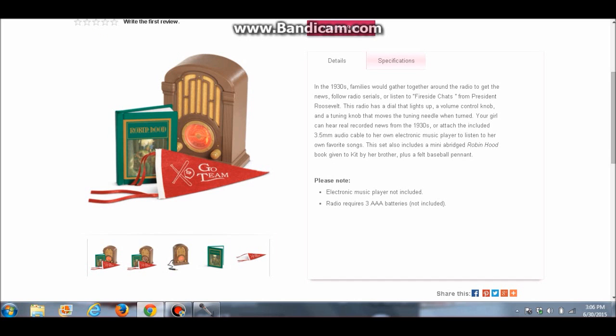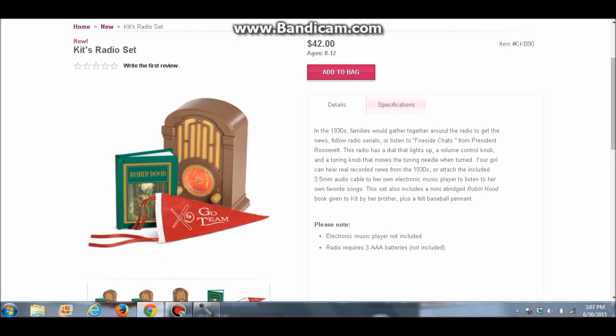Kit also got an accessory — she got a radio, which is a big surprise because in Molly's old collection, Molly was the one with the radio. This one looks so adorable. It has a dial that lights up, a volume control knob, and you can tune the knob and the needle moves when you turn it. You can also hear real recorded news from the 1930s, or there's a cable so you can attach your own music player and play your own songs through this old-fashioned radio. Very cute — though it does appear to be plastic, and Molly's old radio was wood, so not as high quality. It's $42, a little high for plastic, but if you're a Kit fan you'd love this.